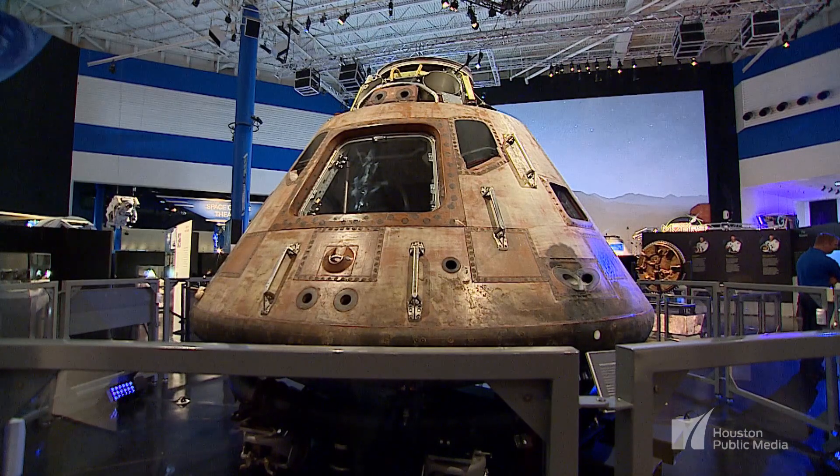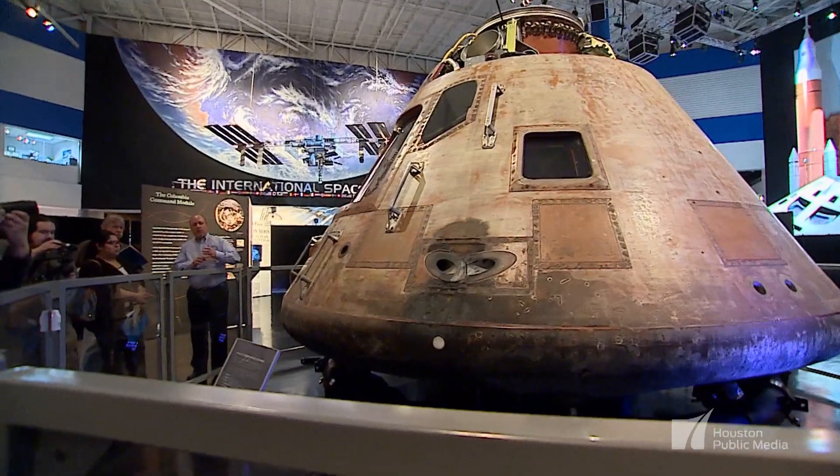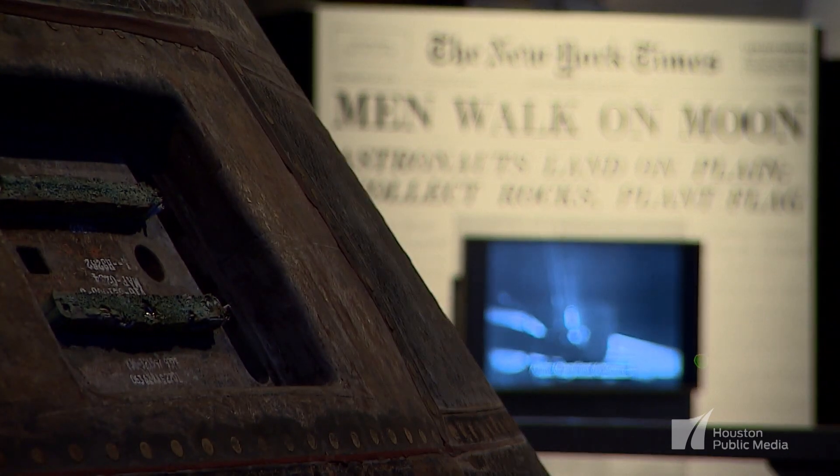This is the command module from the first lunar mission that placed a person on the moon. It's still a beautiful machine. The first time I saw it was before it launched, so it looked a lot different than it did then. There are a lot of memories that I feel each time and every place I look.